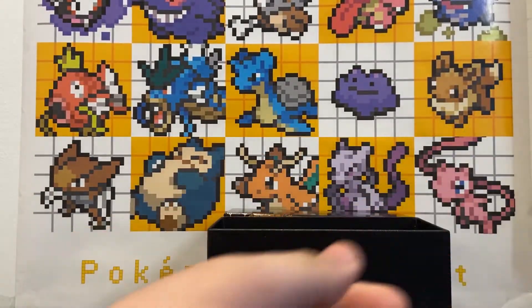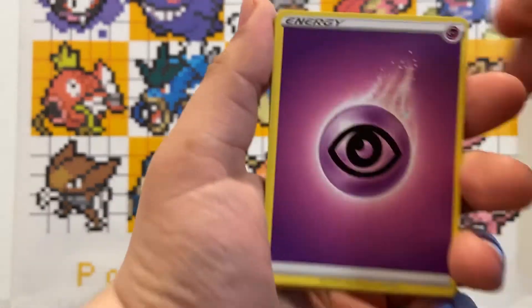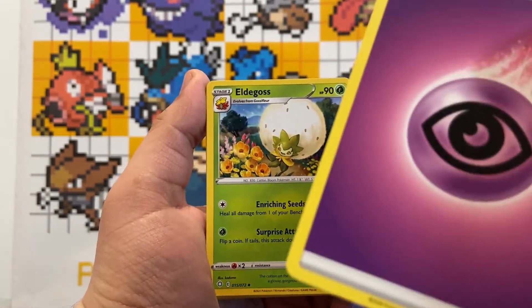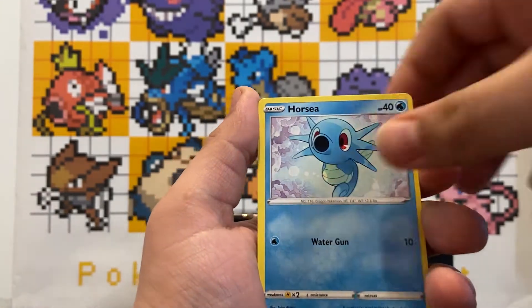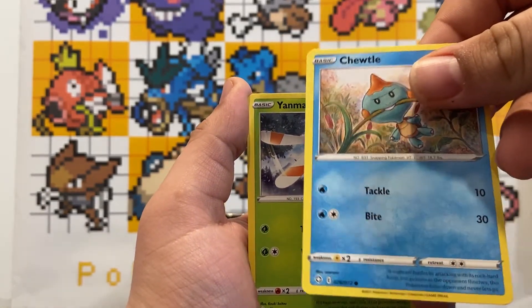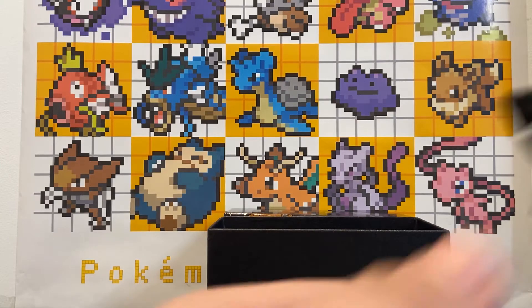Please let us get a Shining Charizard — that would be amazing! Code card, four cards: Lightning Energy, Eldegoss, Cramorant, Ball Guy, Horsea, Qwilfish, Pichu, Yanma, Morpeko. Reverse holo Snom and a Professor's Research. No Charizard this pack, on to the next.